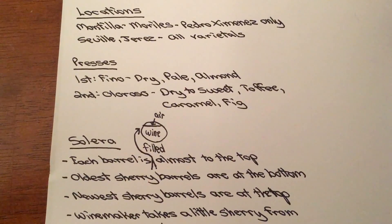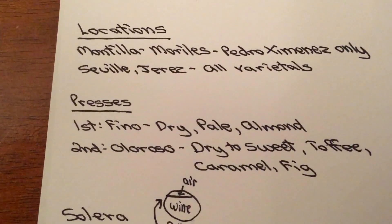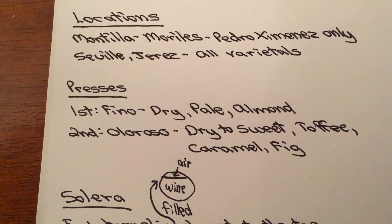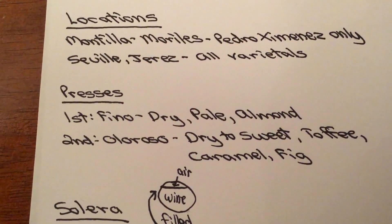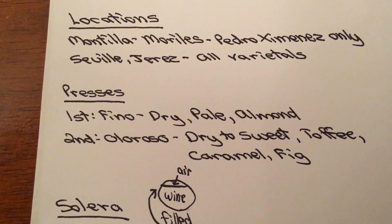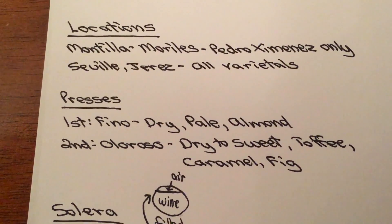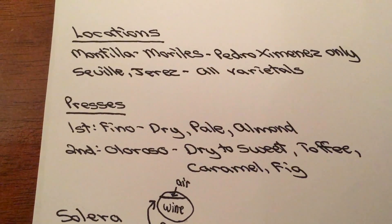This is when the Sherry producers begin creating their craft, starting with the press motion. When they press it once — the first press — it creates Finos, which are dry and pale with lots of almond tinge. If they press it a second time and separate the juice from the grape, it becomes Oloroso, which is dry to sweet with toffee, caramel, and fig. It is quite remarkable how these Sherry producers put everything together.